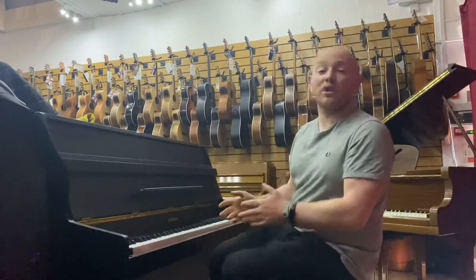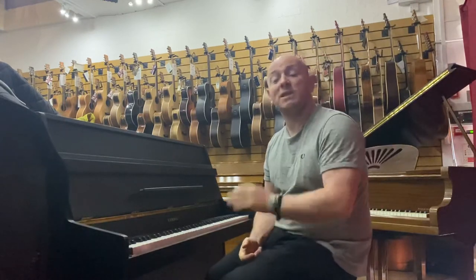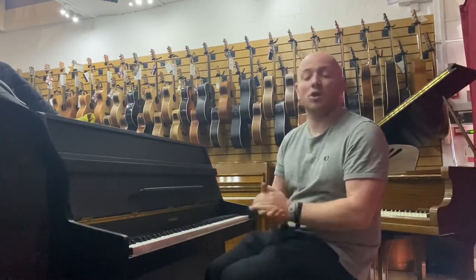If you want to come down and try this piano you're more than welcome. We're here Monday through to Saturday, and on a Sunday by appointment as well. It's free to park outside and the tea and coffee is always on.